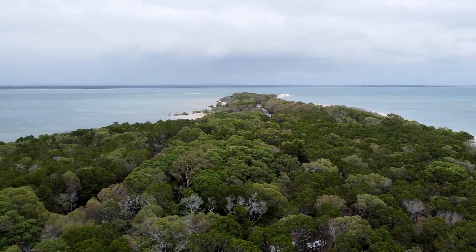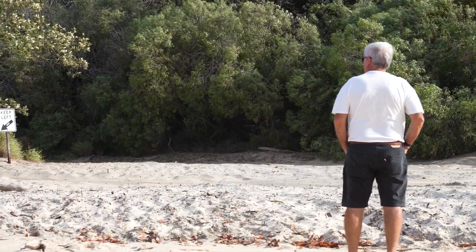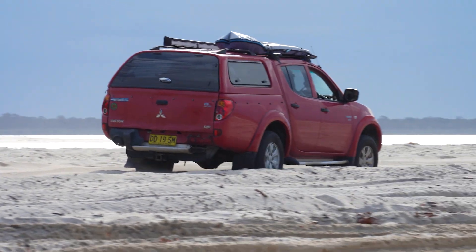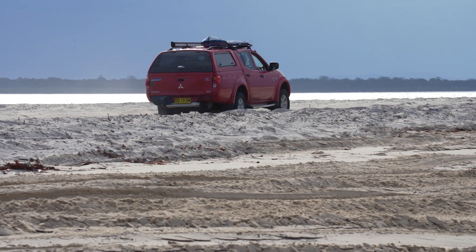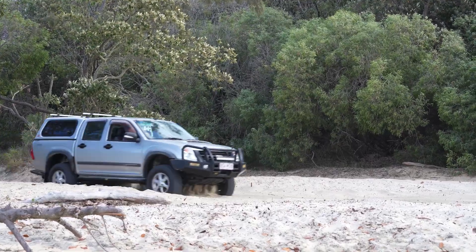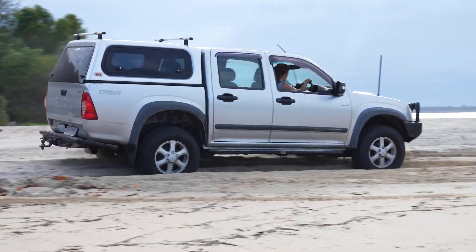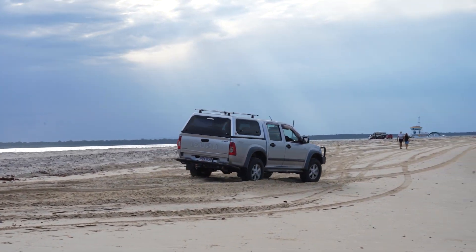The next stop was Inskip Point to check out the vans and cars getting to the barge. I'm not sure if you've seen the Facebook page — 'I got bogged on Inskip Point.' When we arrived there was a four-wheel drive bogged in the entrance, one caravan and a four-wheel drive bogged about 50 metres out across the point, and a car full of backpackers in a small hatch up to their axles in it — even after a lady had said to them, 'Please don't drive out there, that's not a four-wheel drive.' They still did.